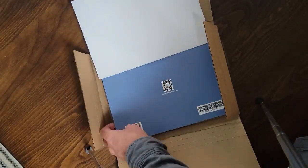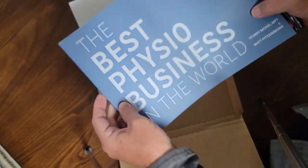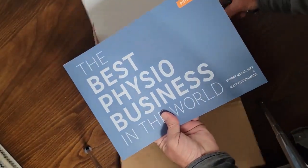So we've got the posters, we've got the book, the QR code to go back to the site. There's the book itself — let me get the box out of the way.